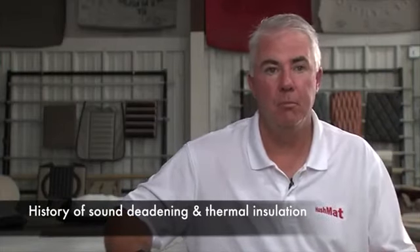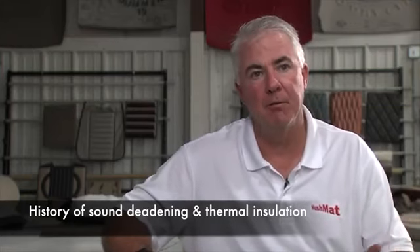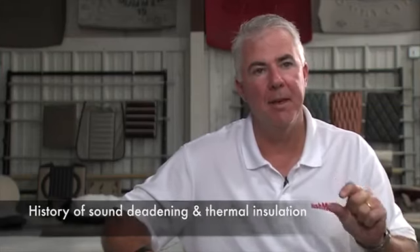I'm Tim McCarthy, the founder and chief executive of Hushmat. Back in the day they used jute product for under carpet. So when you roll back your carpet on your floor pan, you look and it's that thick nylon type material that you see bonded to the underside of the carpet.